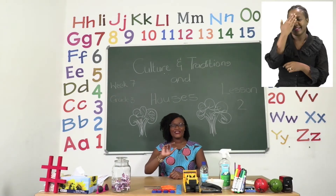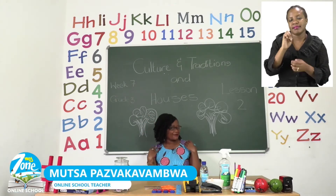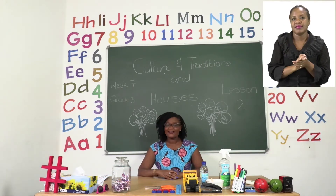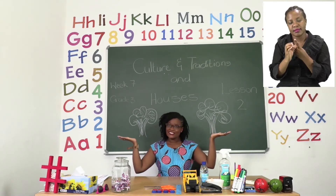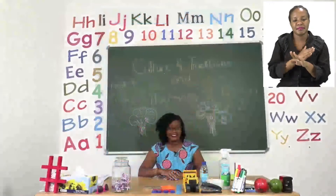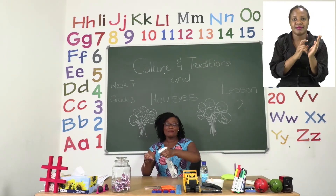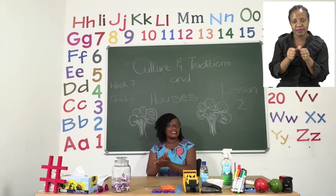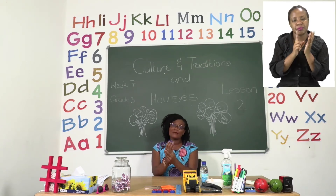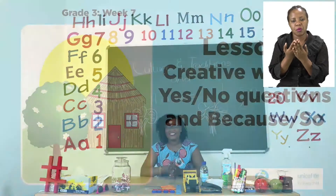Hello grade 3s and welcome to MyZone Online School. My name is Teacher Mutsa and thank you so much for joining me today. Our theme this week is Culture, Traditions and Houses. Before we get into our lesson, it's very important for us to sanitize. Remember when we are sanitizing we are trying to kill as many germs as possible. Make sure that you sanitize every time you touch something, and make sure your hands are dry before you touch anything else.